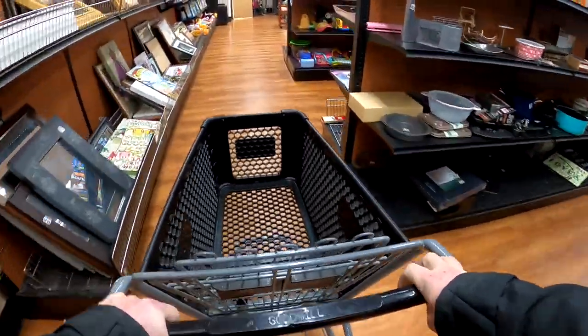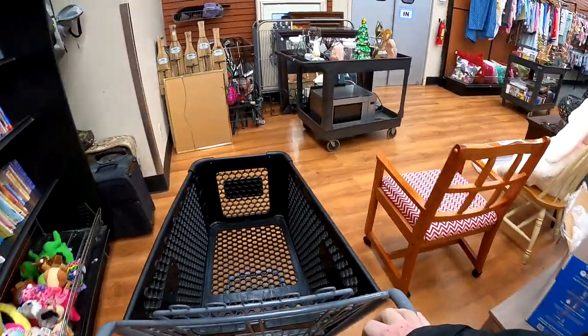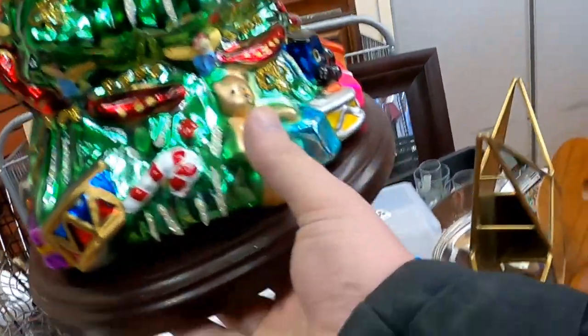Hey guys, it's Dustin the Pro Picker here. I'm going to share with you some of my recent thrift store finds, including one that's going to sell for over $200.